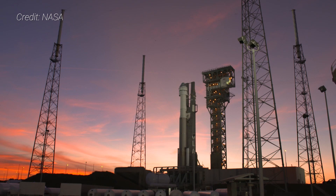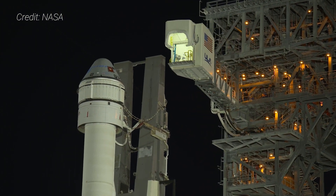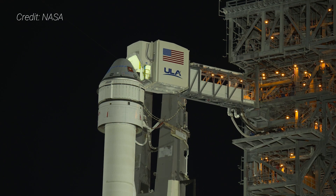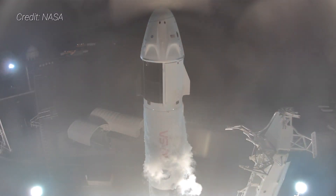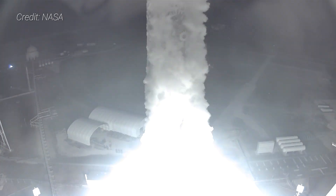Boeing's CST-100 Starliner is the second of two spacecraft NASA selected to help develop as part of the agency's Commercial Crew Program. The other is SpaceX's Crew Dragon, which has successfully flown people to the International Space Station three times as of this video's publication. NASA's Commercial Crew Program was started in 2011 as a way to spur the development of private human-rated spacecraft in order for the agency to purchase seats aboard them to send astronauts to the International Space Station.